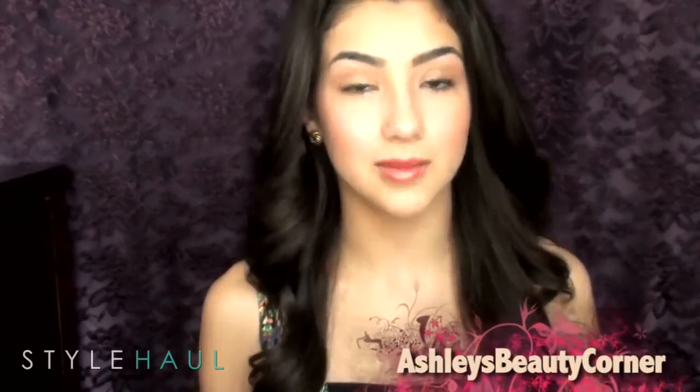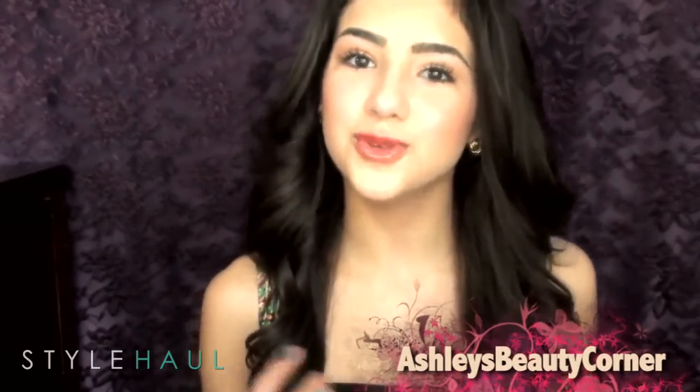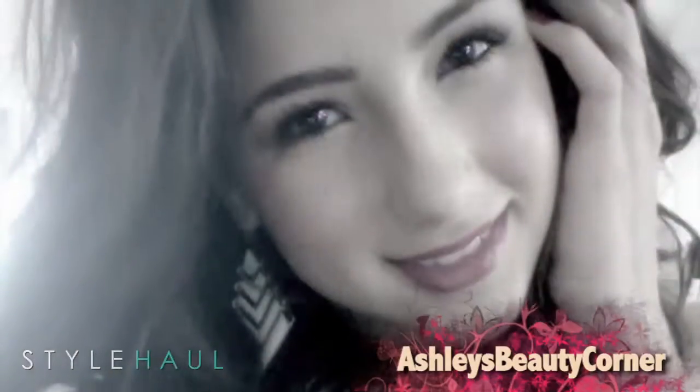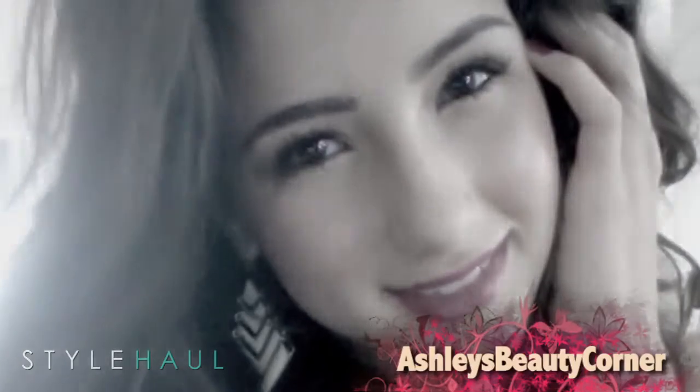Today I am doing a fashion video dedicated to one of the trends that I've been seeing a lot lately, which is tribal print. Ashley said she loves anything to do with makeup and fashion and hopes her viewers learn from each video. Her love of fashion really shines through in this video showing us ways to wear a tribal print.